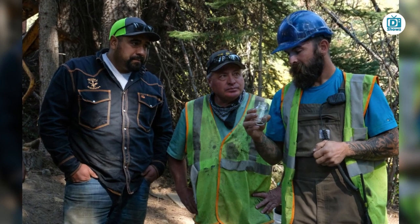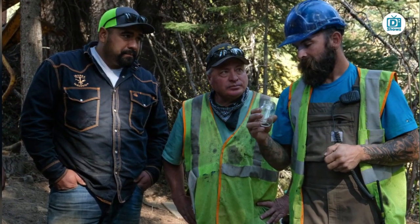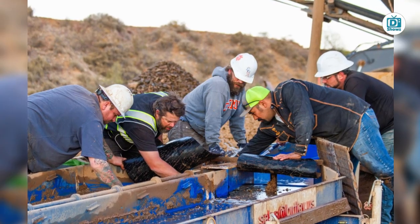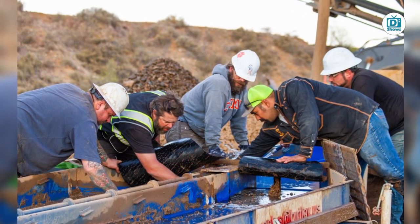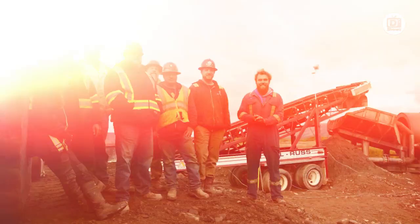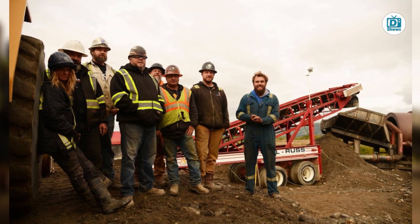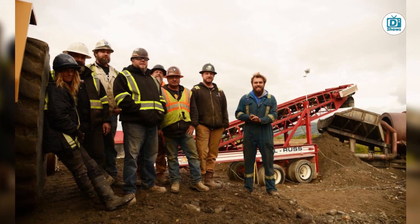Reddit user u/mvsopen subscribes to this school of thought, suggesting that on all the Gold Rush shows, they always push the shaker deck and water pumps to their limits in order to process more dirt through the plant. Is this a prudent business strategy? While increased production yields more dirt through the plant, it also exacts a heavier toll on the machinery in terms of wear and tear.